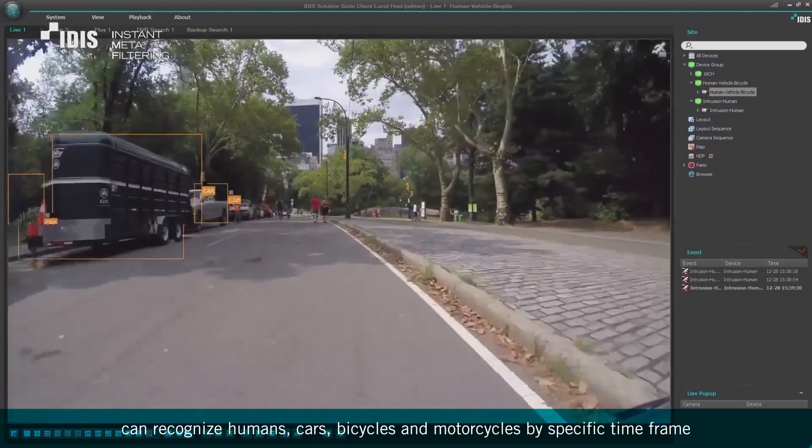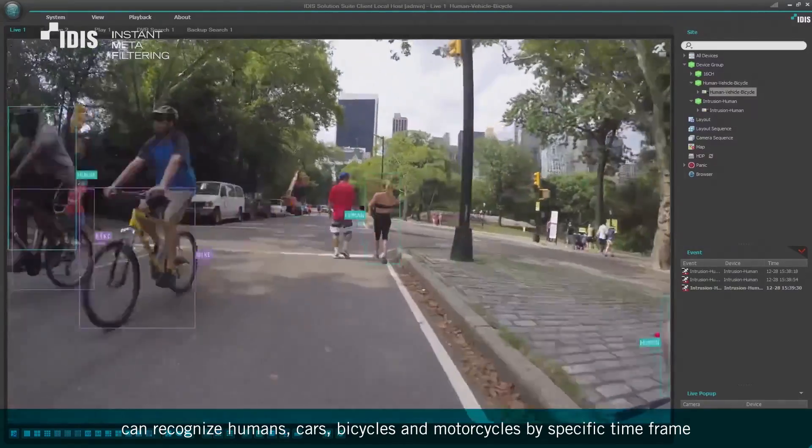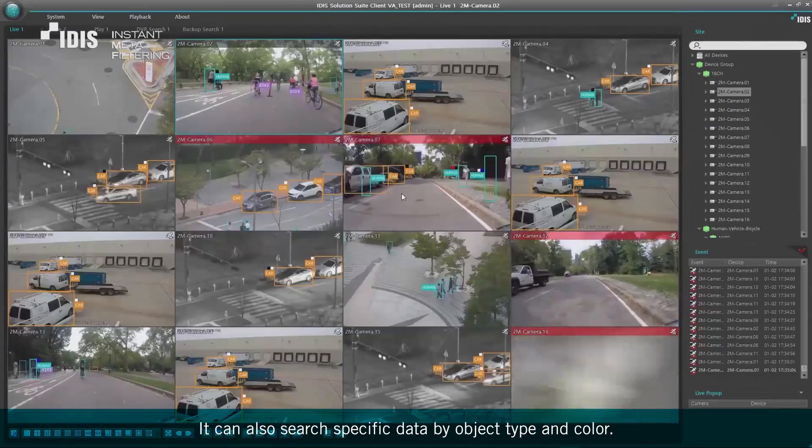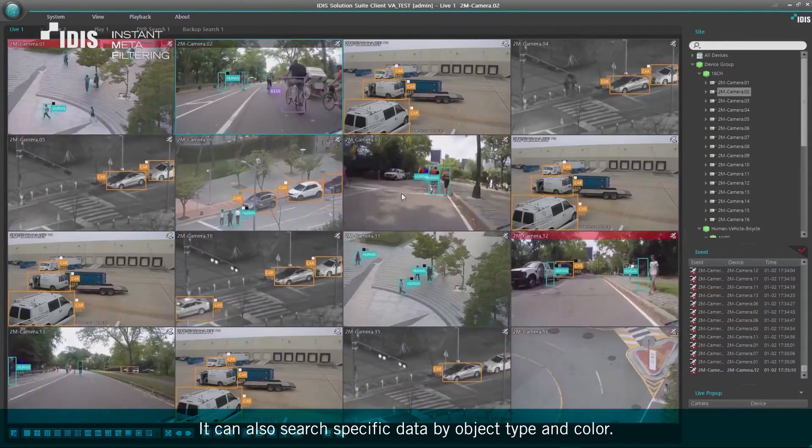can recognize humans, cars, bicycles, and motorcycles by a specific time frame. This function is called instant meta filtering. It can also search specific data by object type and color.